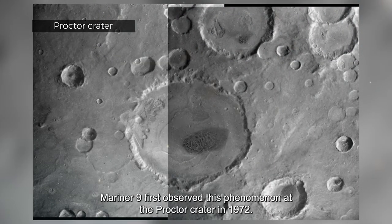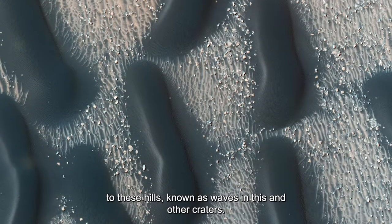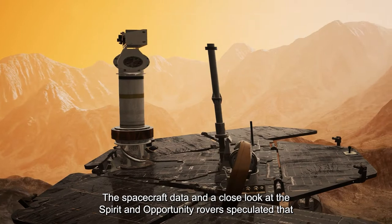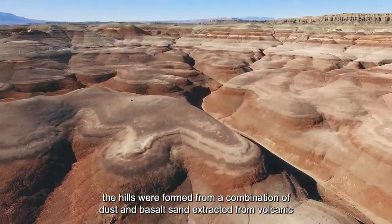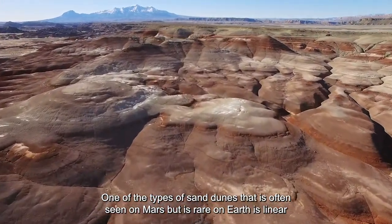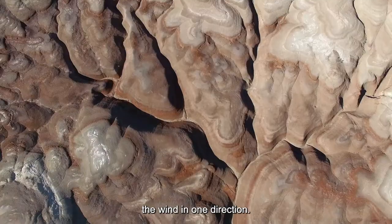Mariner 9 first observed this phenomenon at Proctor Crater in 1972. Images from the MRO in 2009 showed smaller ridges of sand next to these hills, known as waves, in this and other craters. Spacecraft data and analysis from the Spirit and Opportunity rovers suggested that the hills were formed from a combination of dust and basalt sand extracted from volcanic rock. One type of sand dune often seen on Mars but rare on Earth is linear structures — straight lines of sand formed by constant wind blowing in one direction.